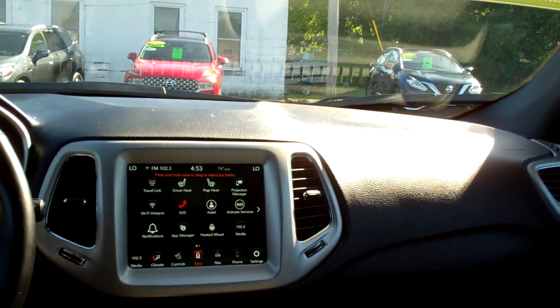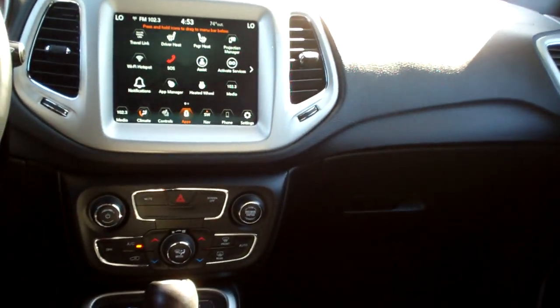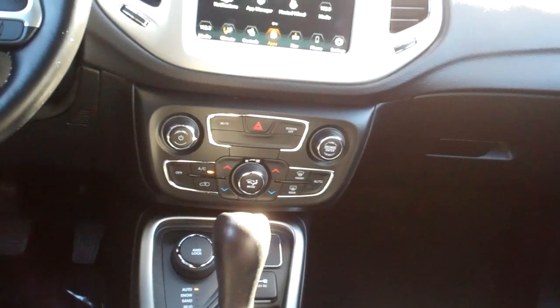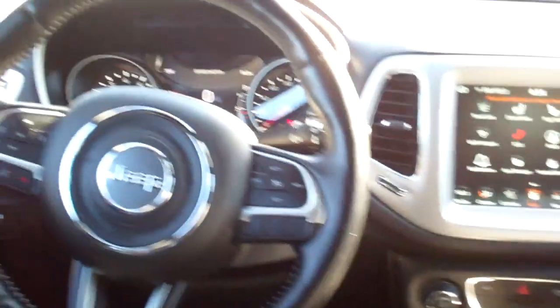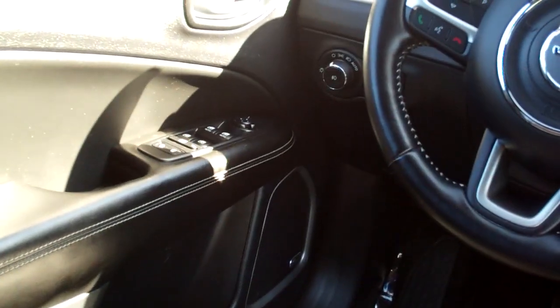Heated seats, heated steering wheel, all kinds of apps, dual automatic climate control, auto shift, terrain select, cup holders, radio and cruise control on the steering wheel, power windows, door locks and mirrors, nice analog gauges, and you got this great big sunroof — you can follow this line back here, panel roof. It's too sunny to open it, you wouldn't be able to see me.